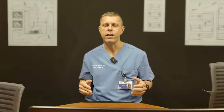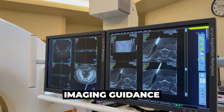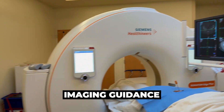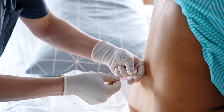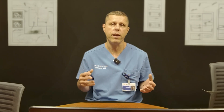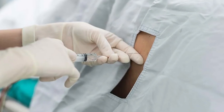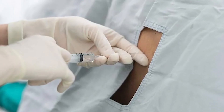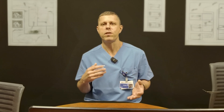A bone marrow biopsy can be done anywhere, but in an interventional radiology practice like mine we usually do this with imaging guidance so we can be sure to get the best specimens. Most of the time we use twilight sedation — so although it's not general anesthesia and you're not going completely to sleep, you'll be very comfortable. We start the procedure by numbing the area with a local anesthetic, usually lidocaine, and that's the part that can have some discomfort.